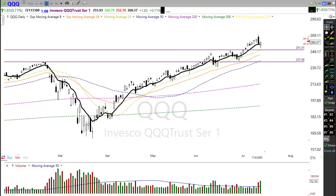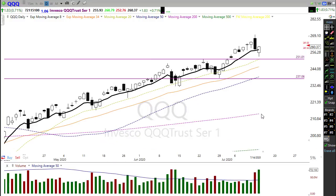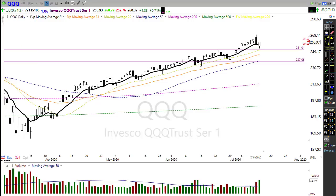The QQQ rallied significantly yesterday but was not able to show as much strength as the other indexes, which is interesting. This morning we're getting a small gap up, but we have yet to reverse that big bearish engulfing candle on the Nasdaq. I think there may be a rotation beginning to occur in the market. The trend is still very bullish — there's no sign of potential failure except that bearish engulfing candle.